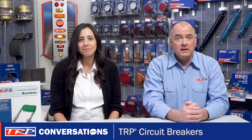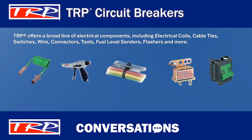TRP offers a broad line of electrical components including electrical coils, cable ties, switches, wire and connector tools, fuel level senders, flashers, and much much more.